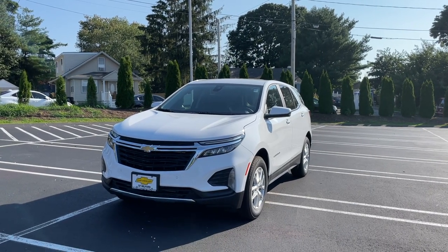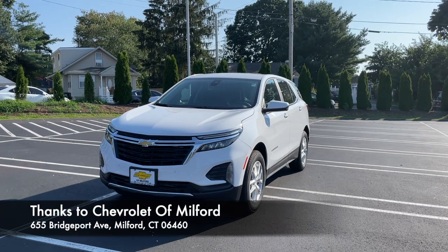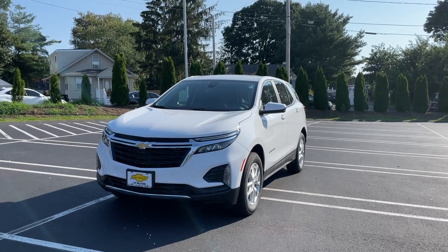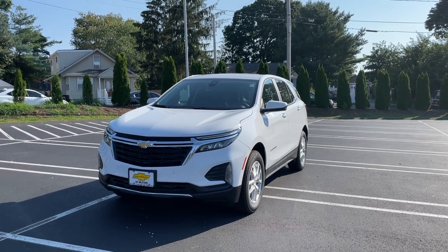That's how this 2022 Chevy Equinox looks. I hope you guys enjoyed this review. I'd like to thank Mike and Chevrolet in Milford, Connecticut for providing this Equinox. If you're around and interested, come check them out — I'll put the information in the link below. If you'd like to see more videos like this, please subscribe, and as always I'll see you next time.